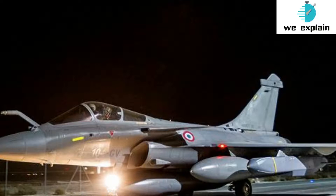This capability gives Meteor the largest no-escape zone — the area within which the target cannot kinetically avoid being hit, or where the kill probability is very high.